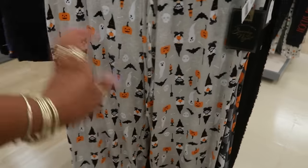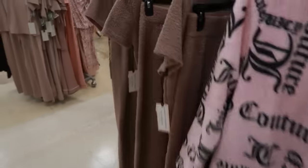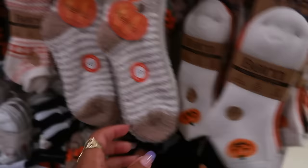And then of course you have some gnomes, Jack, another Jack. Pajama pants are thirteen. Cupcakes and Cashmere little two-piece set for twenty-five.